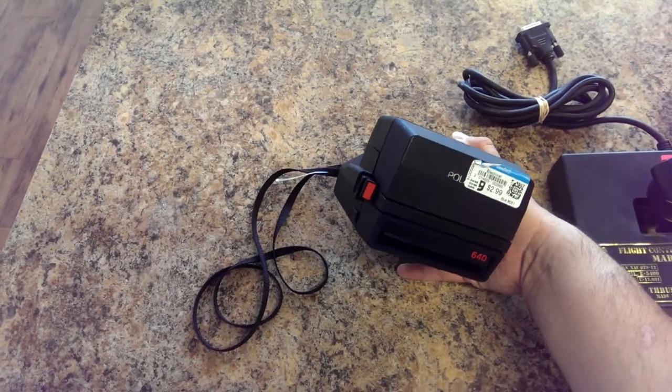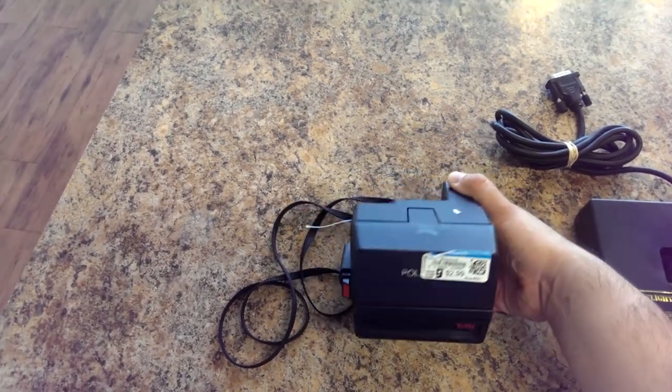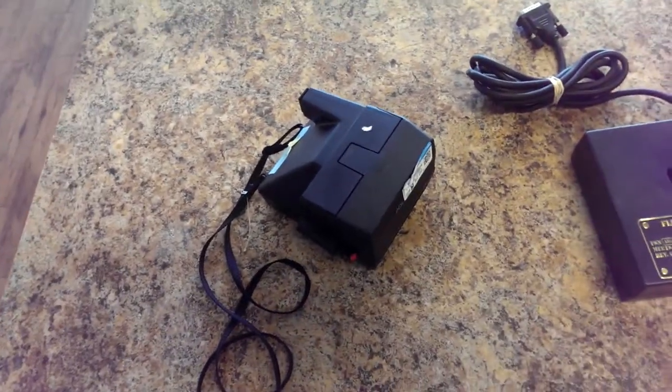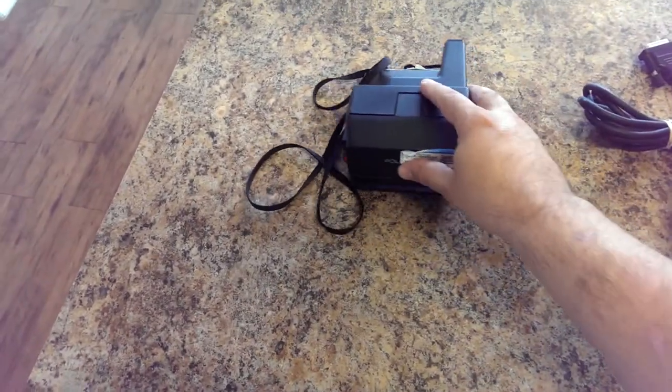I never owned a Polaroid camera when I was younger, so I want to get some film to take some pictures — just because of the way it looks, it looks different from the digital pictures that everybody takes nowadays.